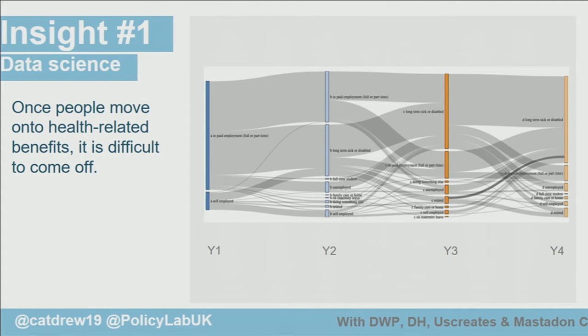The first thing we did was some data science. We worked with Mastodon C on the Understanding Society Survey, which is a four-year cohort study. You can see here through the Sankey analysis that the bottom part is people who are on health-related benefits — and once you get onto them, it's very, very hard to get off.